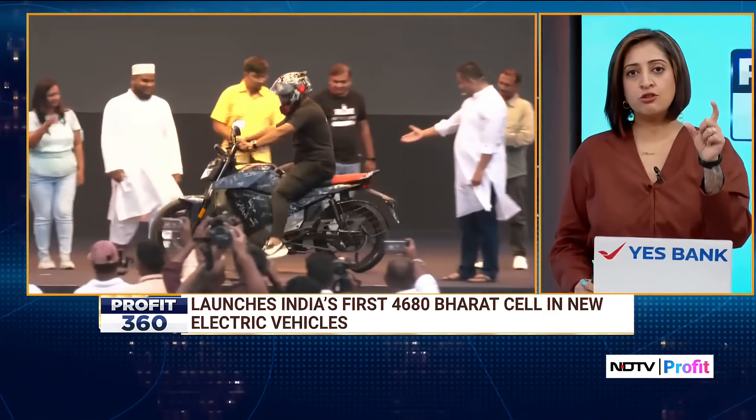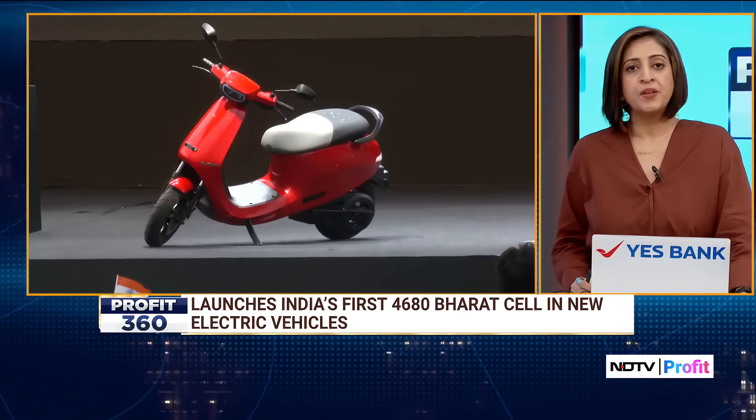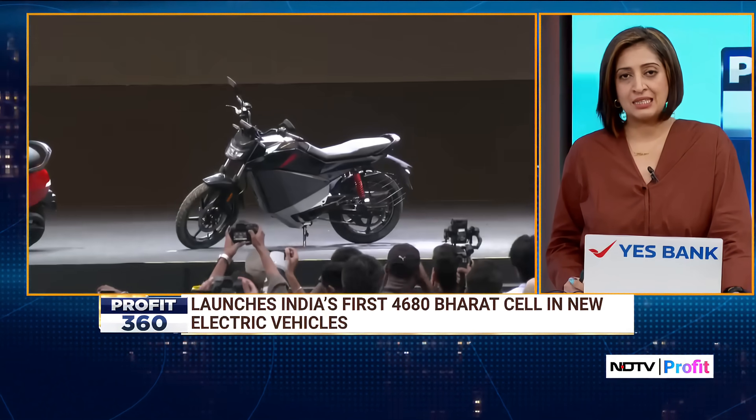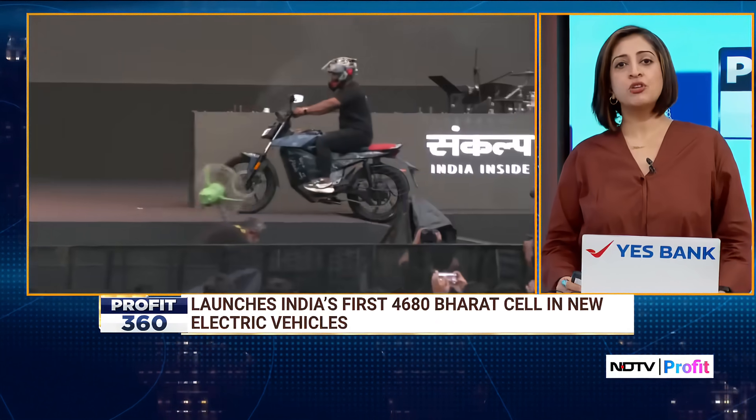Looking ahead, Ola has showcased the Diamond Head, an innovative motorcycle of the future featuring hub-centered steering and custom silicon, slated for launch by 2027 under ₹5 lakh.